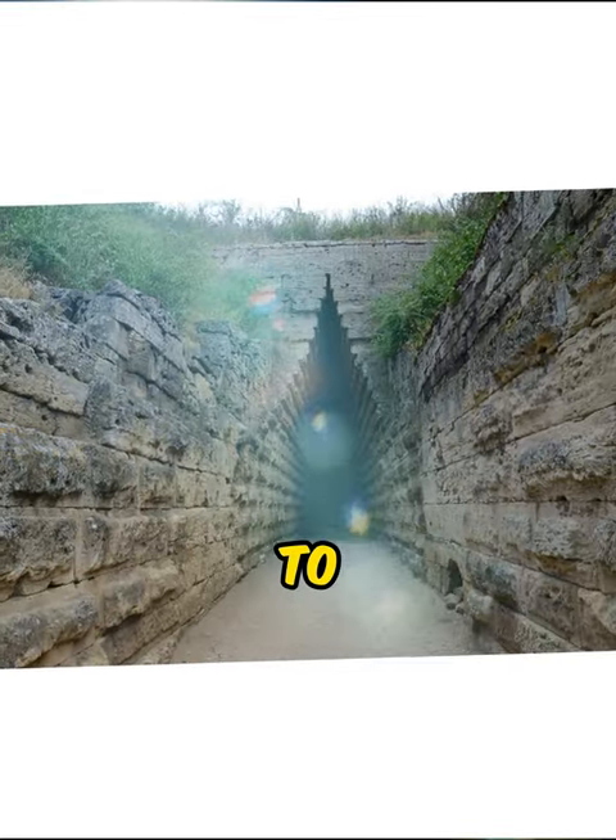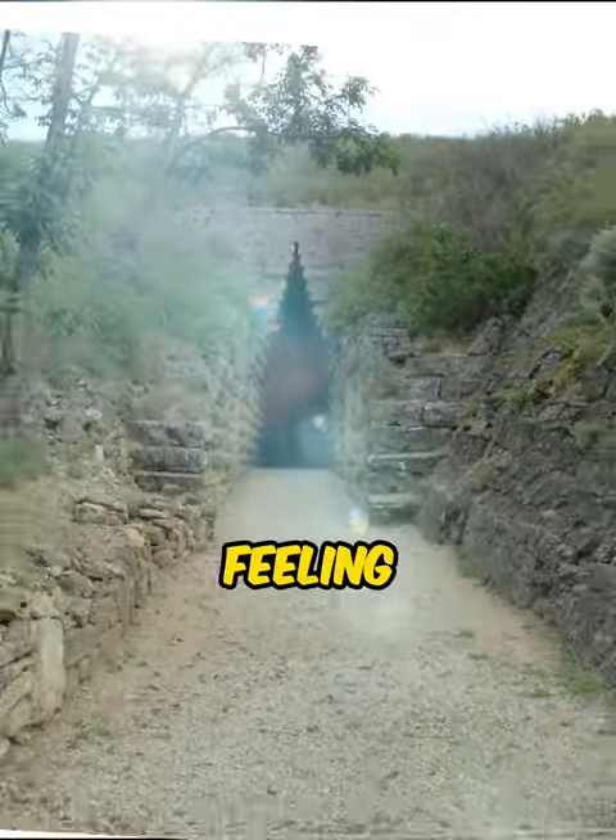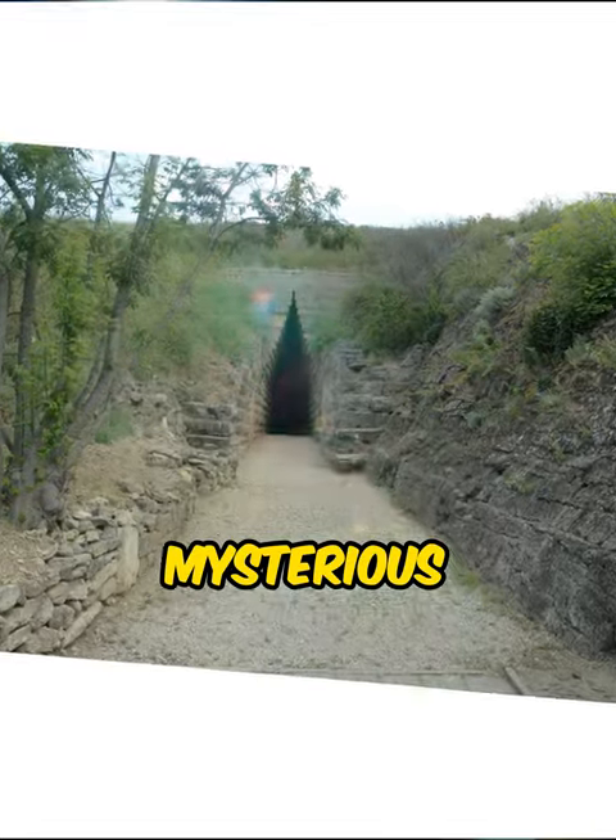Both rooms were probably meant to facilitate the transition to the afterlife of the deceased, and both give a feeling of claustrophobia and mysterious uneasiness.